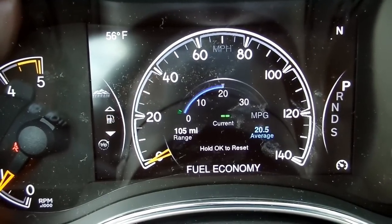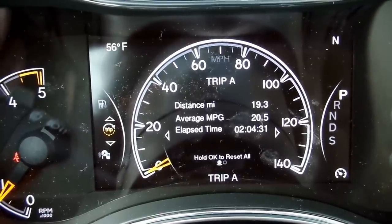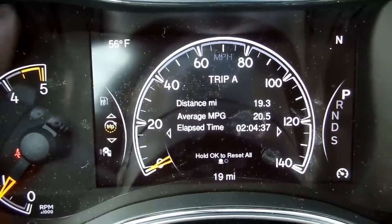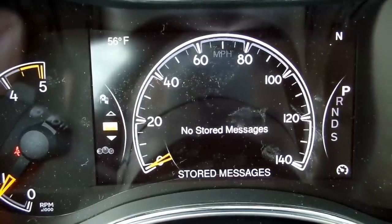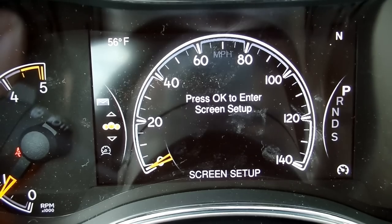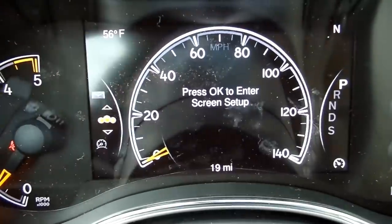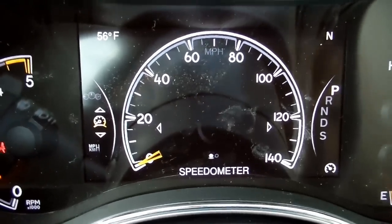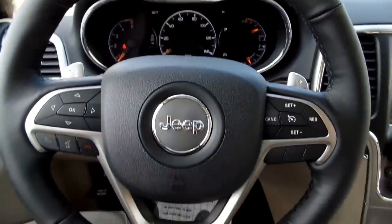This is your fuel economy display. It does have two trips — trip A and trip B — and it gives you your distance, average miles per gallon, and elapsed time. This shows what your radio is doing. Any stored messages will be there. You can set up the screen where you have different information in the top left corner, top right, and even at the bottom. There's a lot of information there, but you don't have to go through all that stuff — you can only access it when you want to.